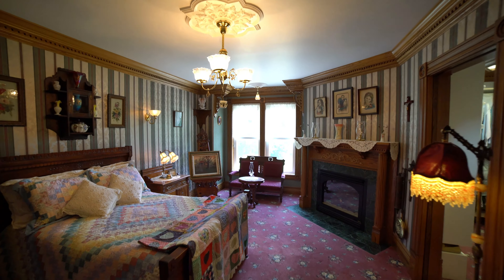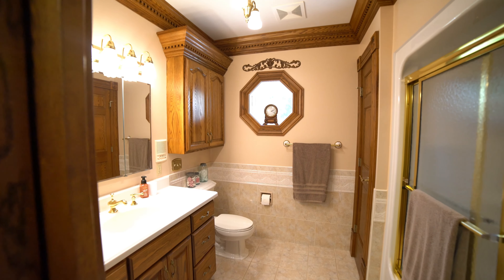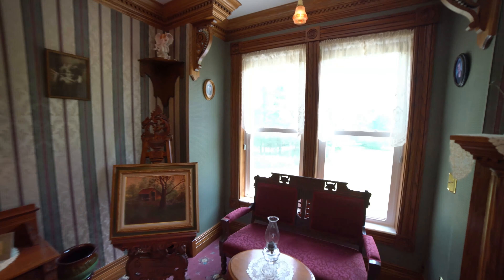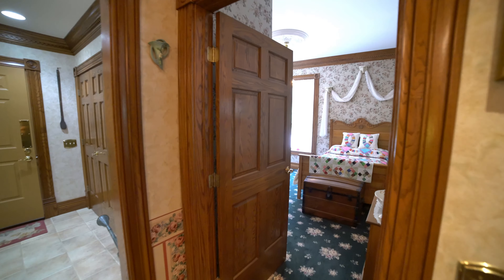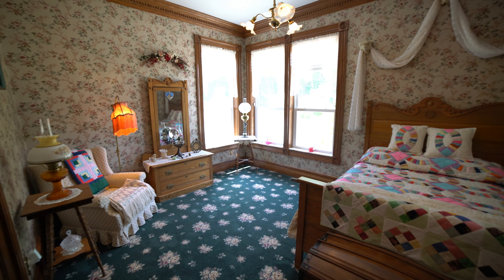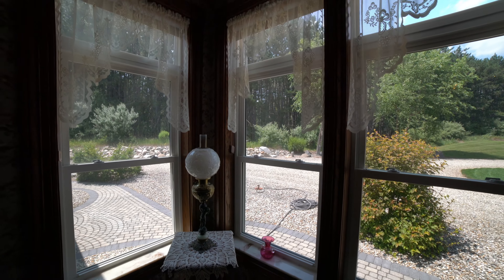The primary bedroom suite has a heat and glow fireplace with a huge walk-in closet that has customized California Closets. The eyebrow window lets in natural lighting. Quality craftsmanship can be seen in every room of this home. There are also marble window sills throughout the house.